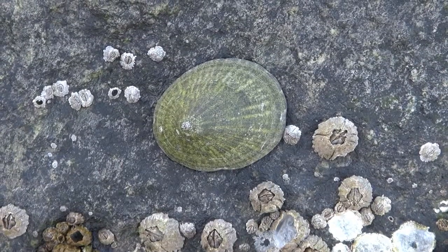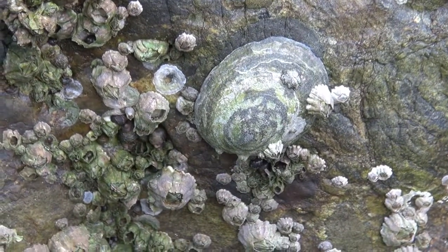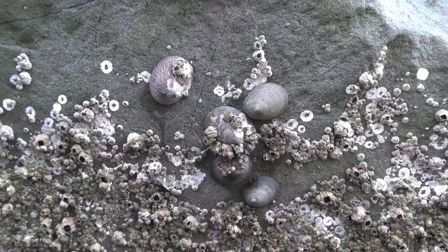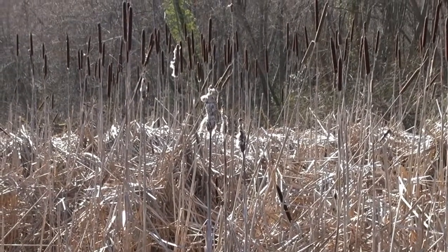In our afternoon at the beach, we've had just a glimpse of the great diversity of life in a Puget Sound intertidal ecosystem. Time to go home, past the marsh with the remnants of last year's cattails and wild carrot.